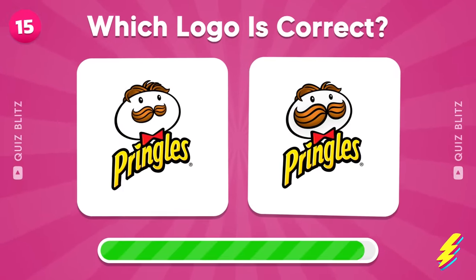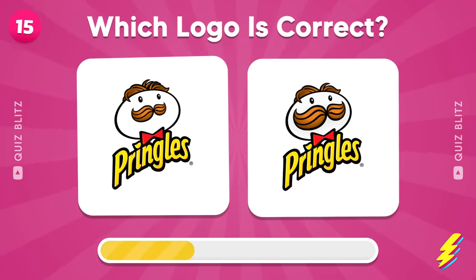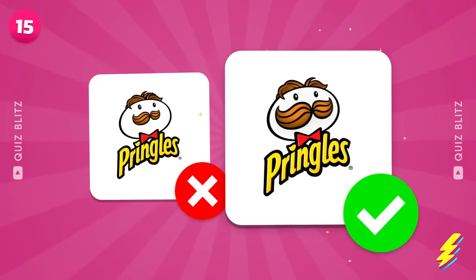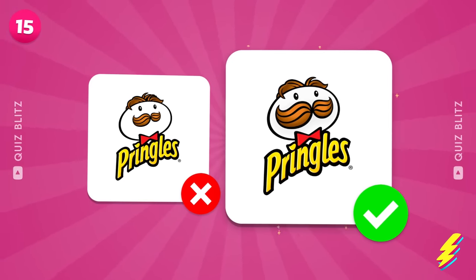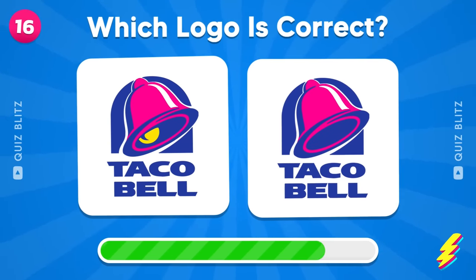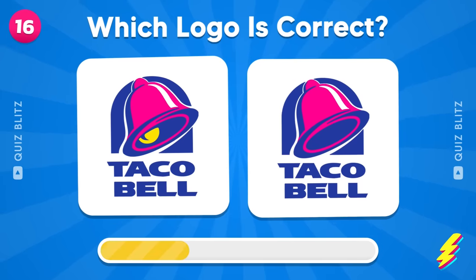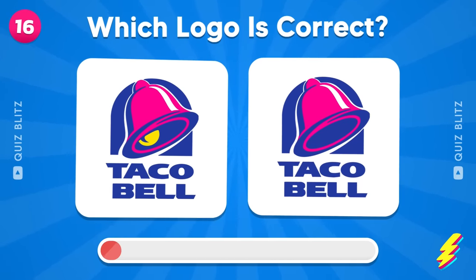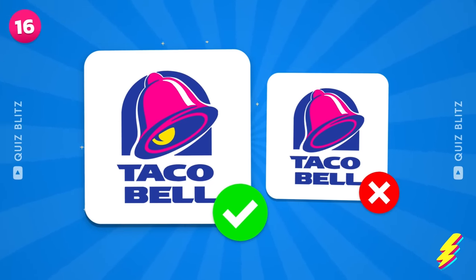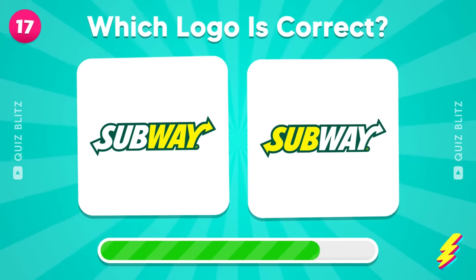Does the Pringles logo have a small or big mustache? You're a genius!